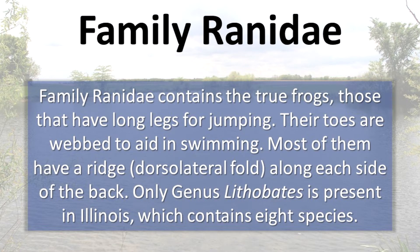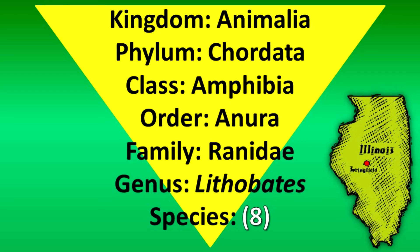The family Ranidae contains the true frogs — those that have long legs for jumping. Their toes are webbed to aid in swimming. Most of them have a ridge along each side of the back. Only one genus, Lithobates, is present in Illinois, which contains eight species.